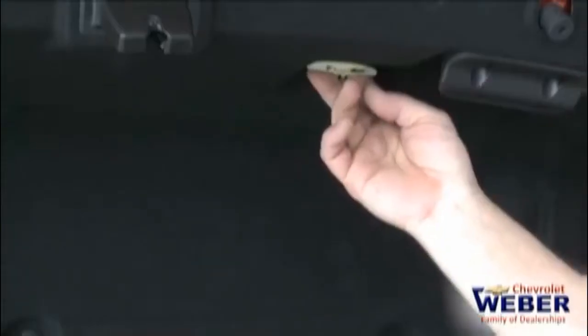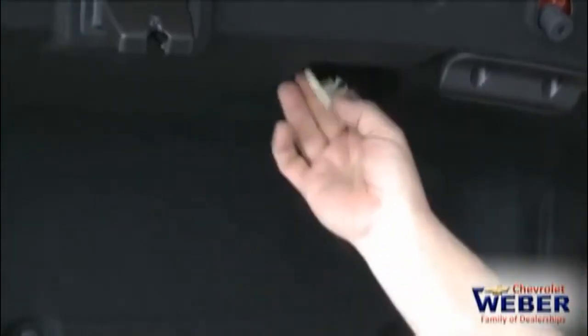Moving to the back of the car, we still have the trunk release in there — it's now glow-in-the-dark. It's just a great feature. Just in case someone gets back there, you can get out of the car very safely.